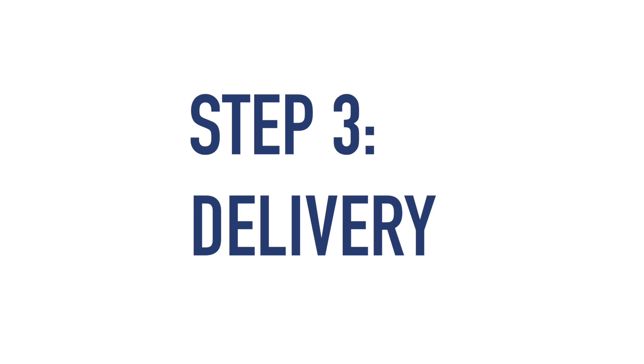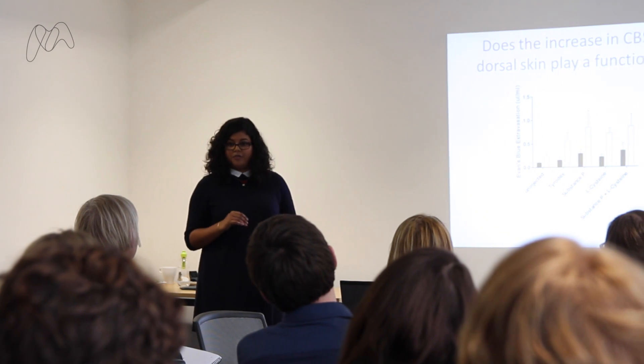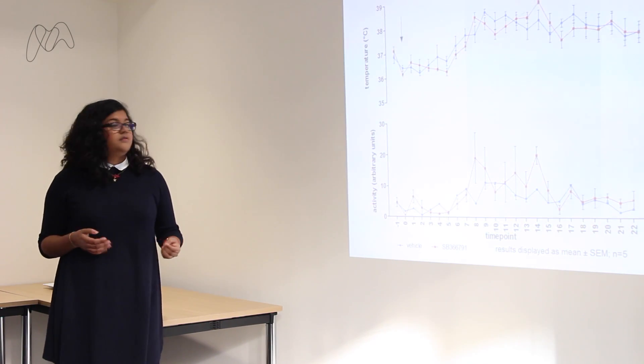Step three: delivery. On the day you'll probably be a bit nervous — that's normal and the nerves will disappear once you get started. Make eye contact with your audience and smile. Speak as clearly as you can so that everyone understands you. Remember, you know more about the research than anyone else in the room — you are the expert.